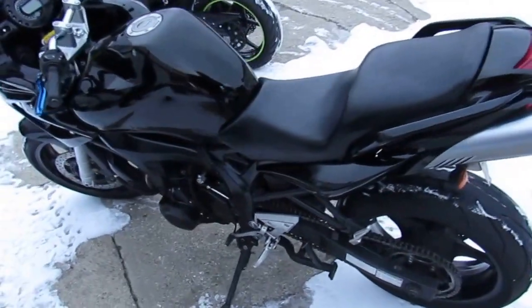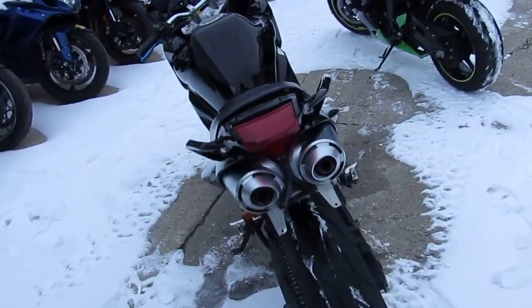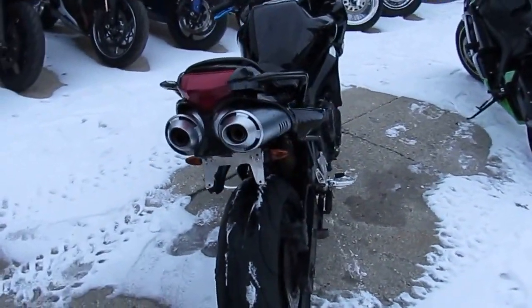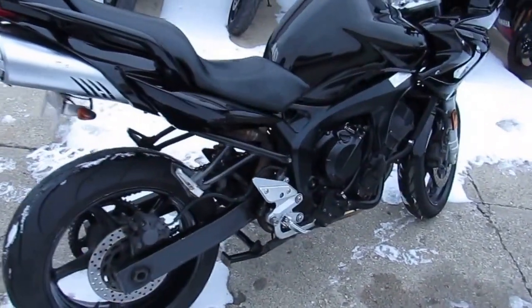Hey guys, it's ApprovalPowerSports.com here. Today I'm going to do a video on one of the used bikes. It's a 2006 Yamaha FZ6 Crop Tracker for sale. Only $2,700 guys, don't miss out on this one.